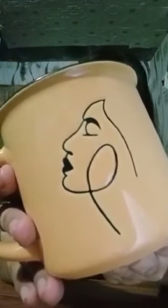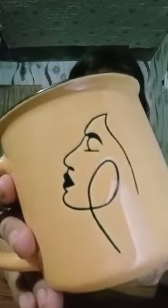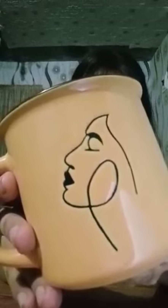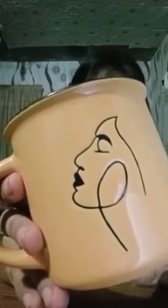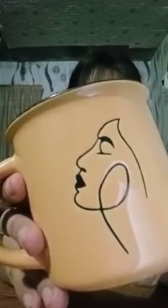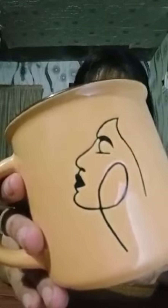What really sets this mug apart is its ability to bridge the gap between art and functionality. On one hand, it's a stunning piece of artwork that could easily find its place in a gallery — the design is thought-provoking and visually appealing, eliciting different emotions and interpretations from each viewer.